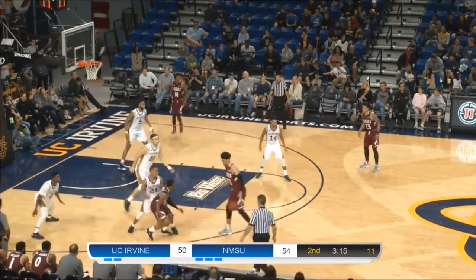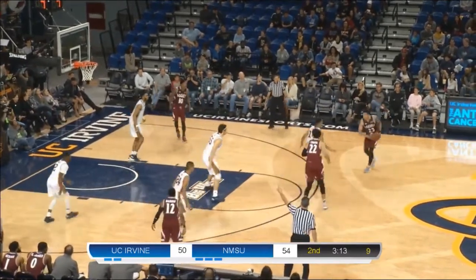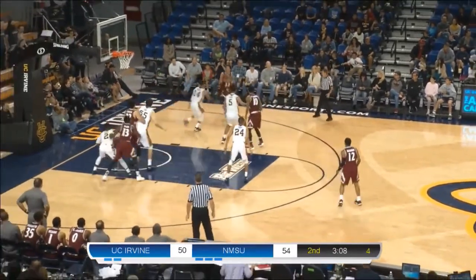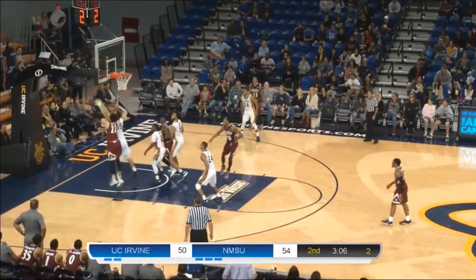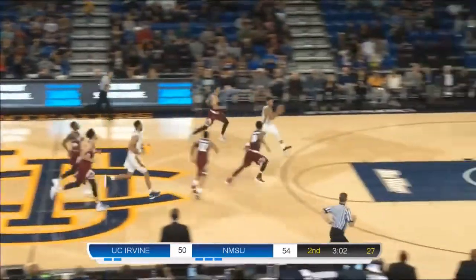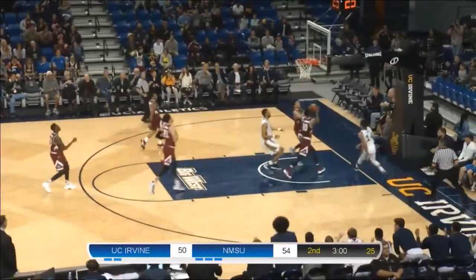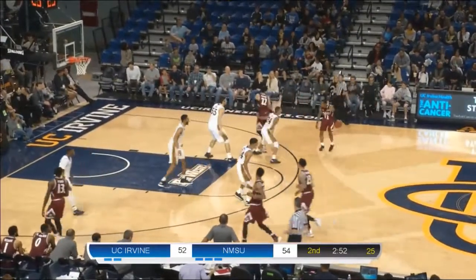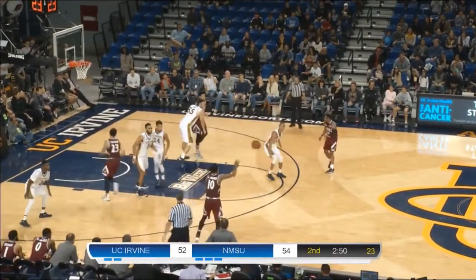Chua to pass over to Lofton. Lofton on the attack — finds the open Jamario Jones, who decides not to take the shot. Lofton will instead — with three on the shot clock — rebound grabbed by Worku, but it was Brad Green that kept it alive. Here comes Evan Leonard leading up — Evan Leonard now with a dozen after he lays it in. Three minutes left in this game — 54-52. Anteaters trailing. New Mexico State with the ball.